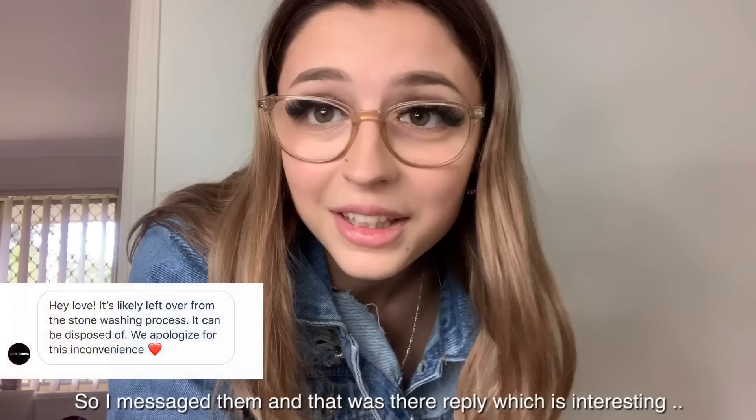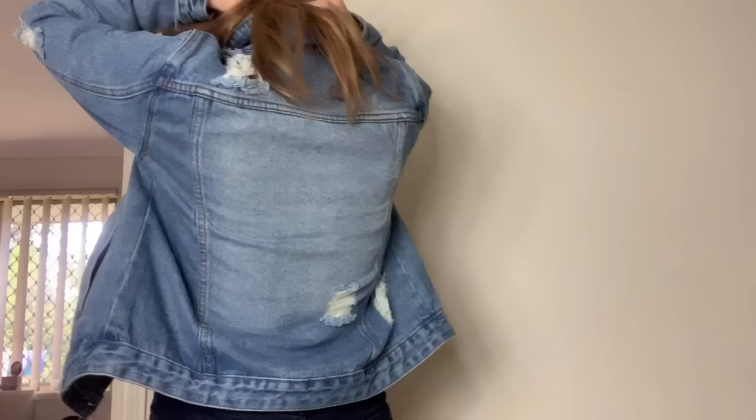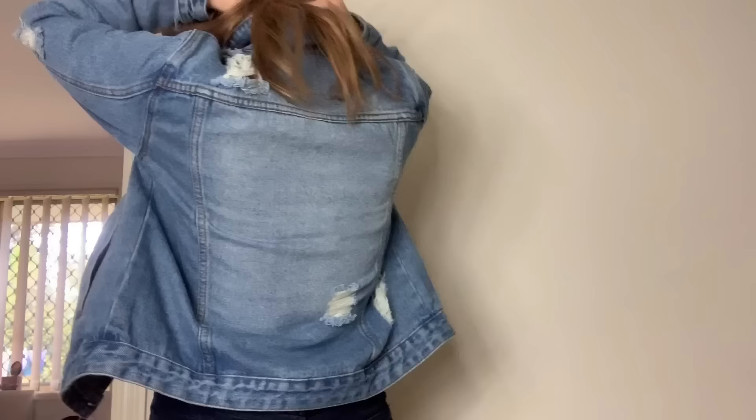Oh my god — there was a rock in the jacket pocket! I haven't even tried it on yet and there's a literal rock inside. So I got a free rock with my denim jacket! I need to message them on Instagram. The back of the jacket has a couple of detailing pieces and the fabric is really nice up close.